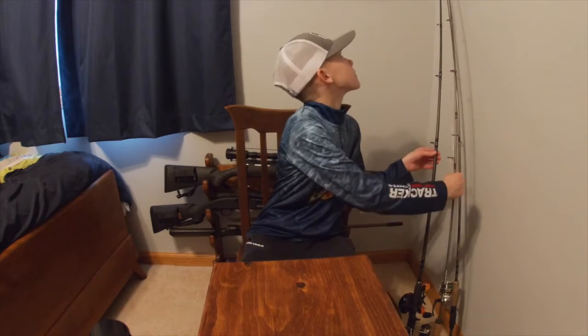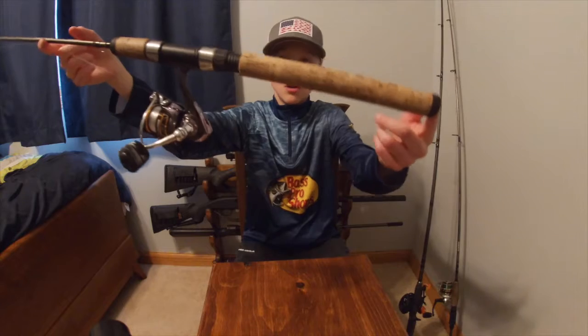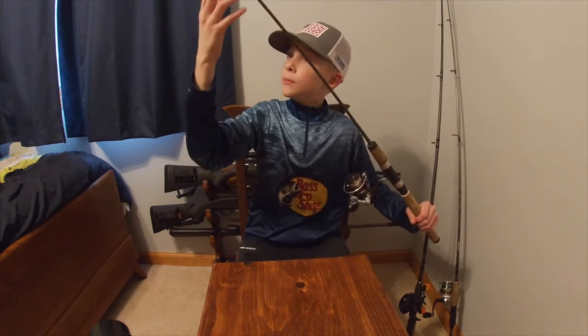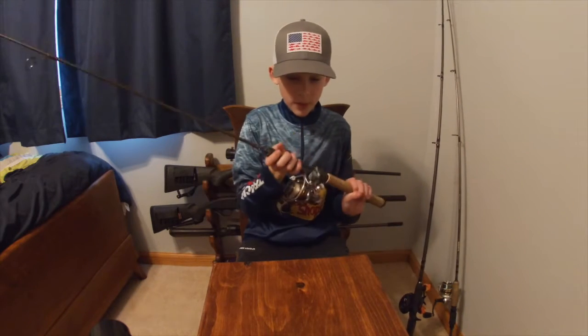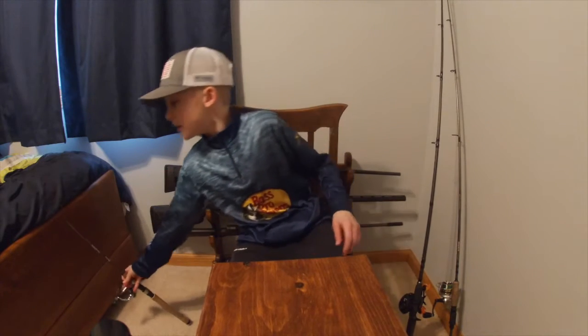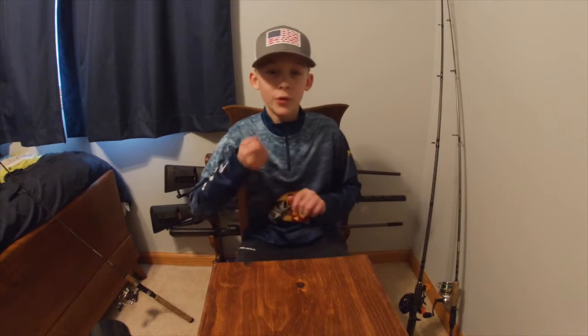Welcome back to another pond fishing video. Today I will be showing you some of my gear and my top three favorite fishing lures and how I like to fish them. To start off, I'll show you my bluegill rod. This is a combo — an ultralight 6-foot-6 ultralight for bluegill, with 6-pound monofilament on there. I like this reel; it is very fun to catch fish on.